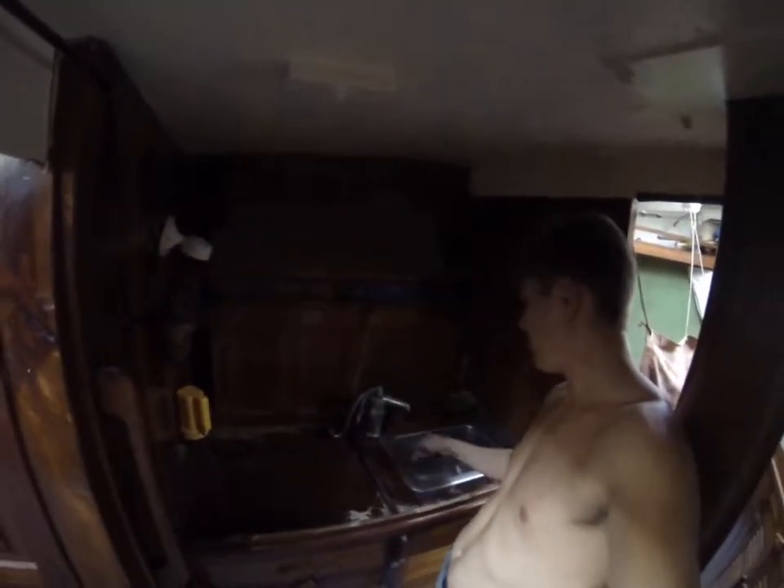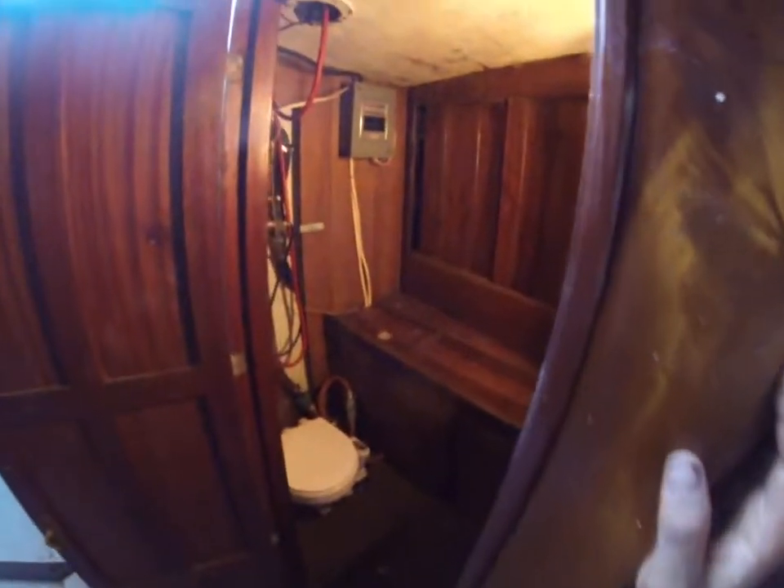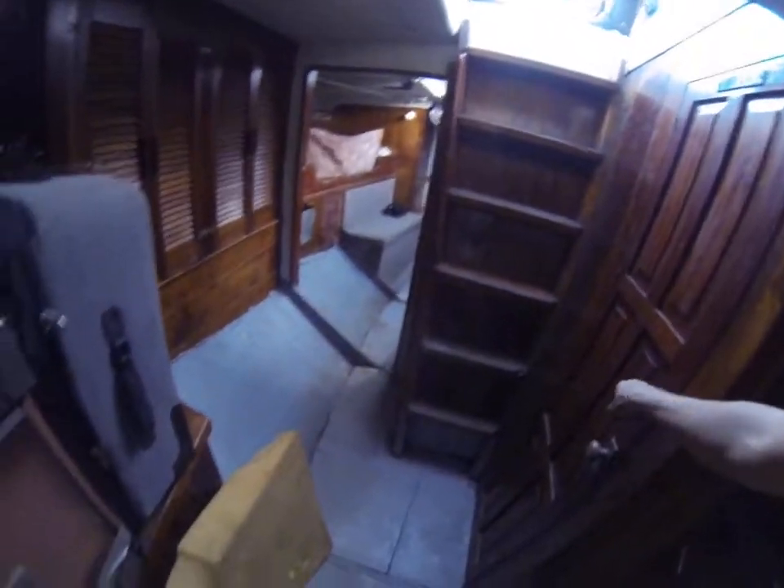And then we have the other kitchen — two kitchens! I never used this one but it's here. And then here's the head — a small bathroom with a toilet there. Here's the power box for the boat, and here is the forward exit, which is nice because when there's a lot of people on the boat, everybody can get out easy.